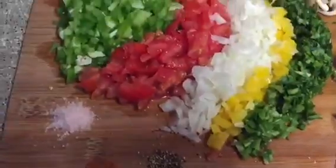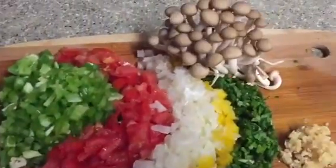Hey, what's up guys? Check this out. I'm going to be talking to you about the color code. I want to know how many different colors of food are you actually eating?